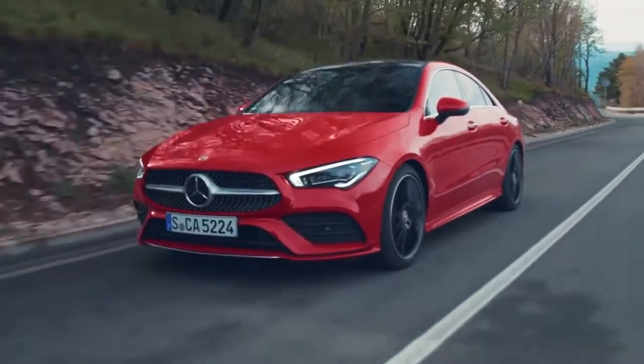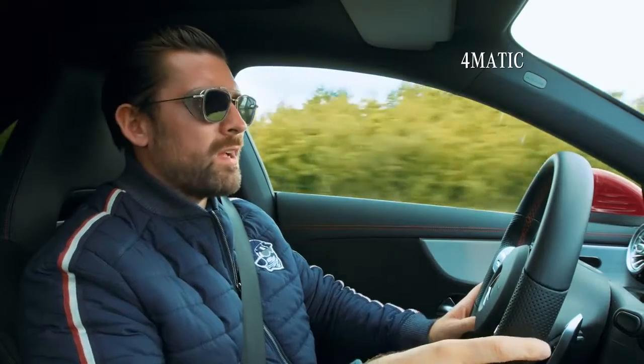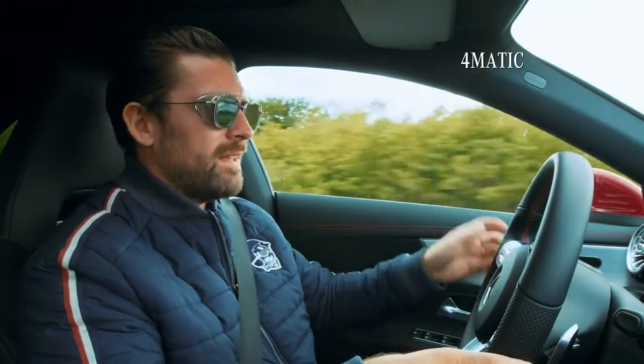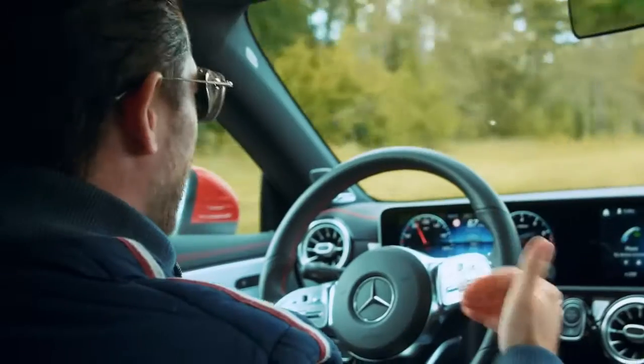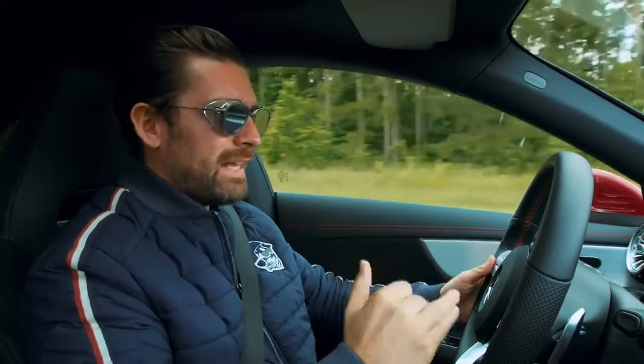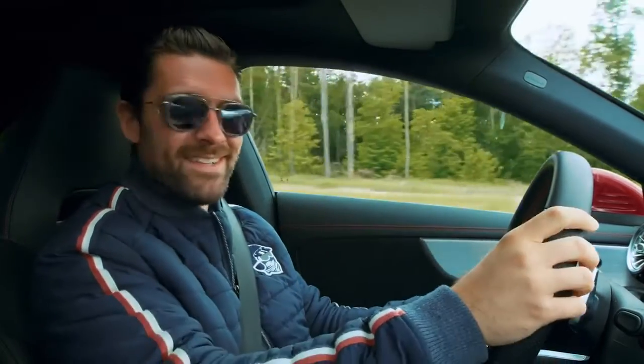And to tie all of that together, we have the 4MATIC all-wheel drive system, which results in massive traction and massive confidence. The amount of grip this thing has — you can just plant your foot in any gear and it squats and goes. Such an awesome feeling.